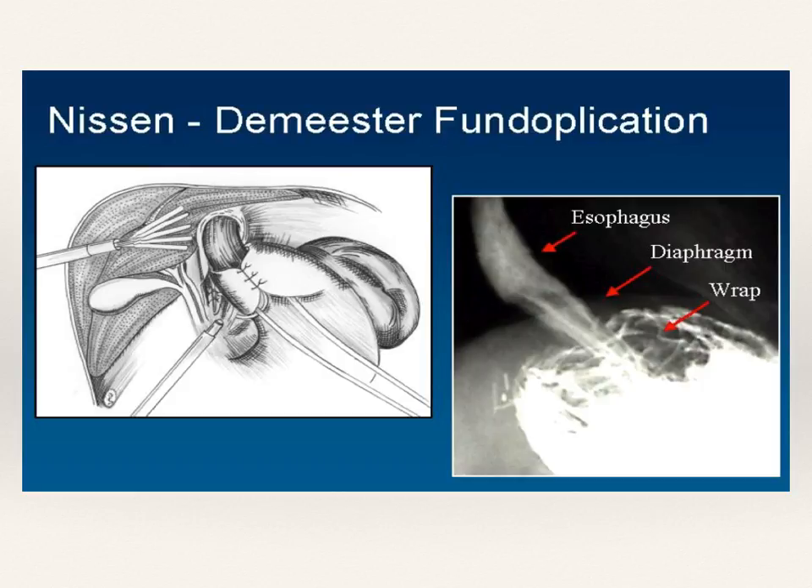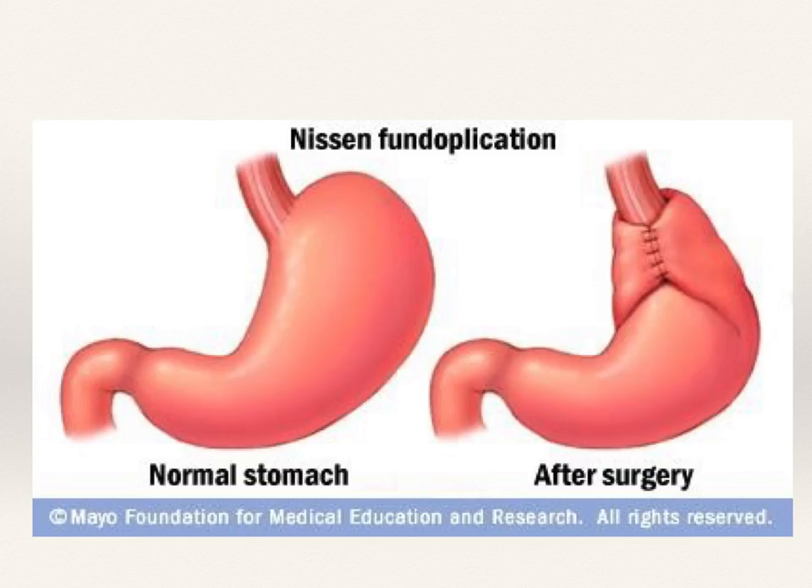The Nissen fundoplication — as seen in the image on the left — involves the esophagus coming down and a wrap of the stomach being made to create a sleeve-like, washer-type environment to prevent acid from going up. This animation shows how the fundus of the stomach is pulled around the back side of the esophagus to create a wrap, using the stomach itself as a washer. This creates an anatomical tightening right at the GE junction to prevent stomach content from going back up.